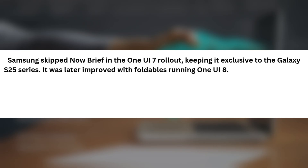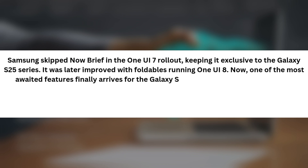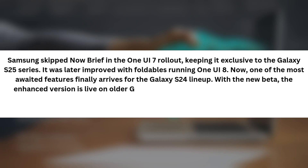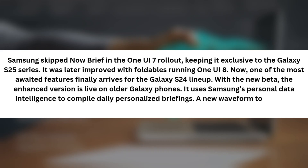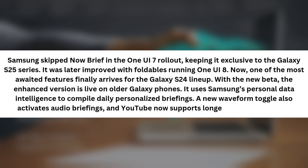Third, Now Briefs. Samsung skipped Now Brief in the One UI 7 rollout, keeping it exclusive to the Galaxy S25 series. It was later added with foldables running One UI 8. Now, one of the most awaited features finally arrives for the Galaxy S24 lineup. With the new beta, the enhanced version is live on older Galaxy phones. It uses Samsung's personal data intelligence to compile daily personalized briefings. A new waveform toggle also activates audio briefings, and YouTube now supports longer video suggestions.